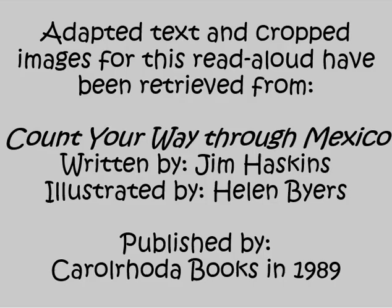Adapted text and cropped images for this Read Aloud have been retrieved from Count Your Way Through Mexico, written by Jim Haskins, illustrated by Helen Byers, published by Carol Rhoda Books in 1989.